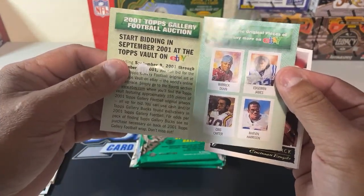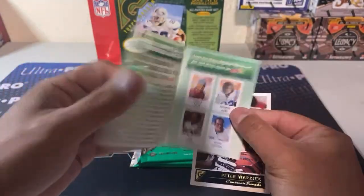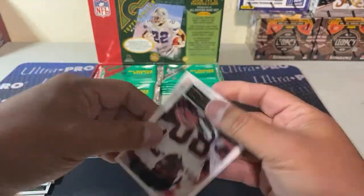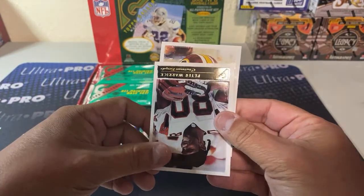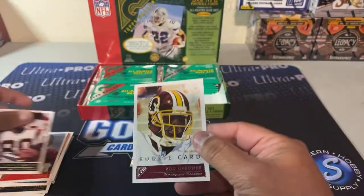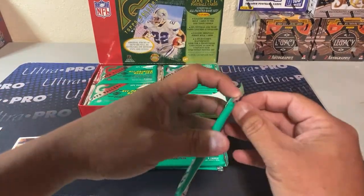Look for these original pieces of art on eBay from September through December — 20 years ago. And then Rod Gardner.